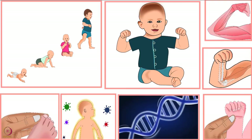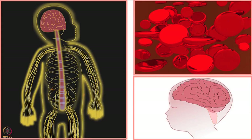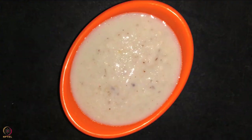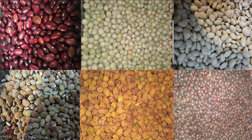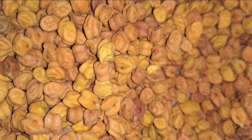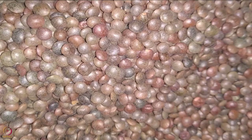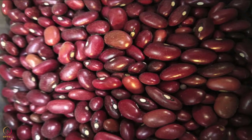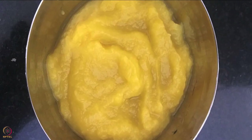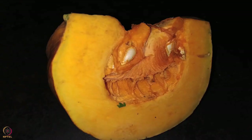This black eyed beans puree is rich in protein, phosphorus, iron, zinc, and magnesium. You can also use locally available alternatives such as moth beans, Bengal gram, yellow peas, red lentils, green peas, kidney beans, chickpeas, or horse gram. The second recipe is pumpkin puree, for which you require 250 grams of yellow pumpkin.